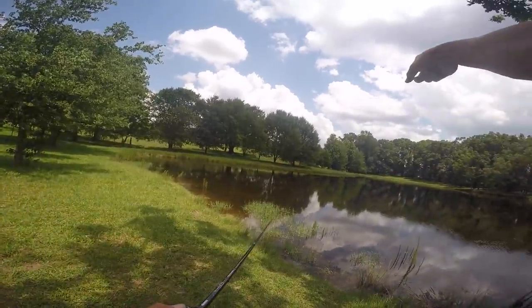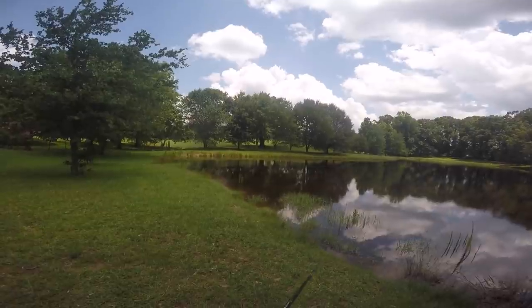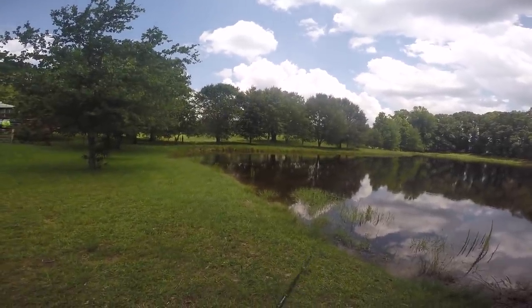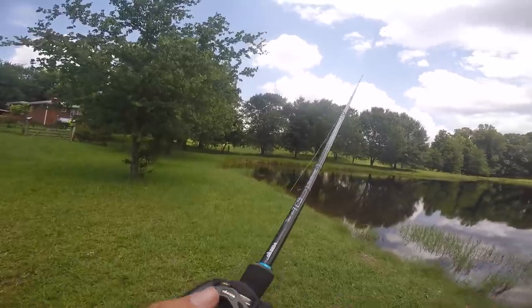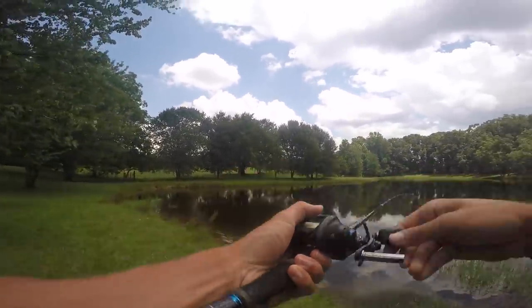I can see three fish jump over there — I'll go over there in a minute, but I want to bring my box with the other top water baits so I'm not just slaughtering fish on this one and can't catch any on the others. I actually want to catch a fish on each one of these lures and complete the challenge.